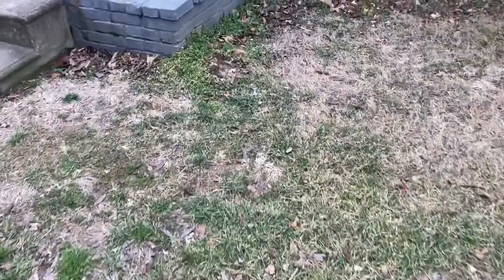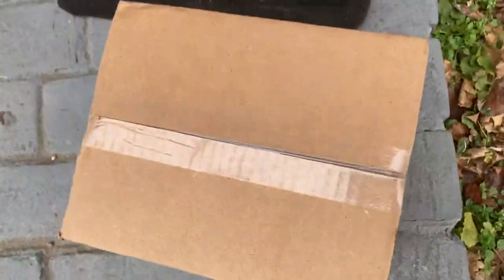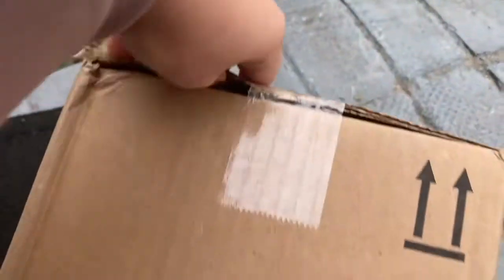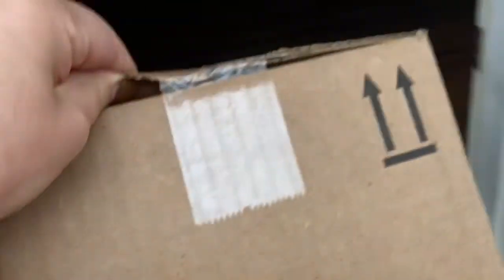Oh my gosh, you guys, look what is at my front door! Let's bring this baby in. Hey guys, welcome back to my channel. I am so excited about this one because this is going to be the first time ever that I've used anything Kardashian.